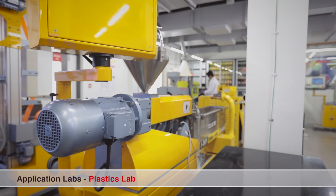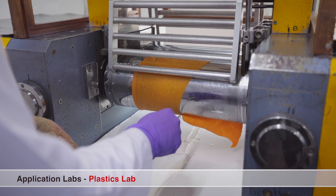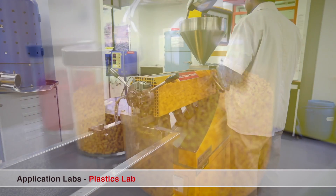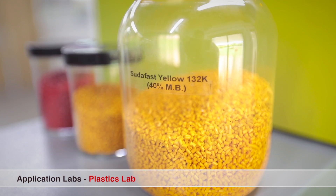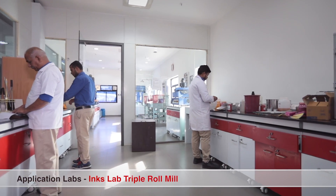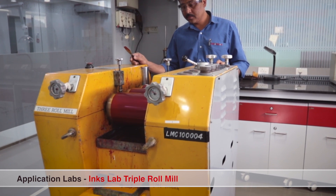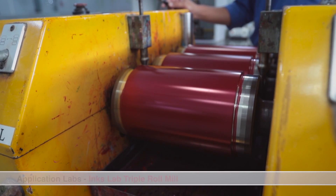Our work in plastics is supported by our specialized lab equipped with all the critical instruments needed to make masterbatches and test dispersibility of pigments. This development facility is also complemented by an inks lab, complete with industry-standard printing machines where paste inks and liquid inks are tested.